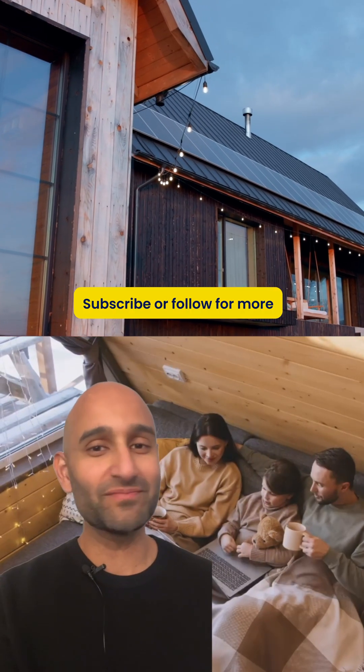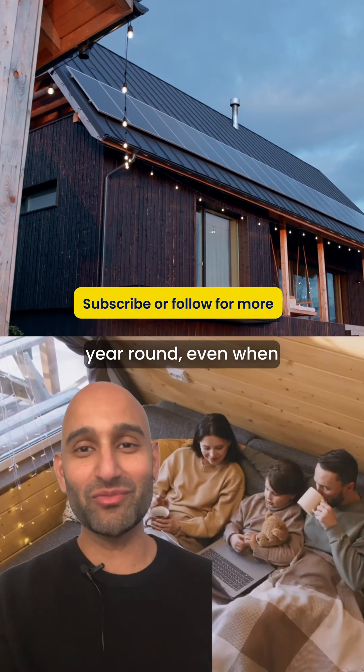So do solar panels work in winter? Absolutely! Your system works year-round, even when the sun's not shining.